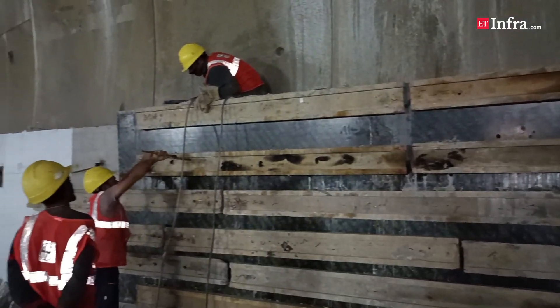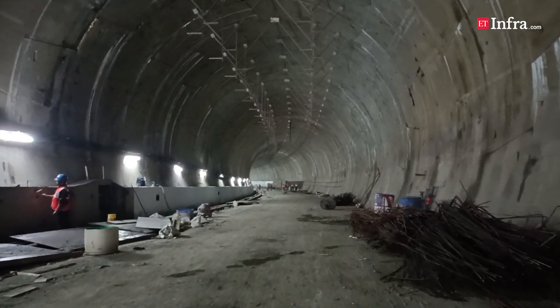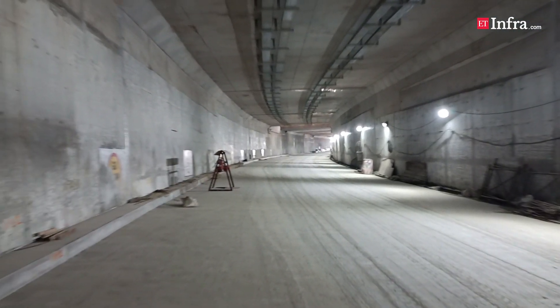The project is in addition to the ongoing 33.5km underground Aqua Line 3 of Mumbai Metro, which will connect Cuffe Parade to SEEPZ and improve mobility between north and south Mumbai.